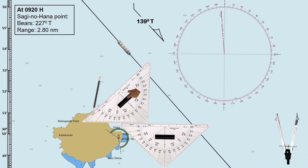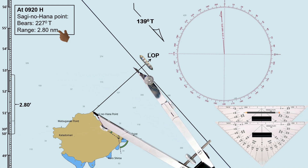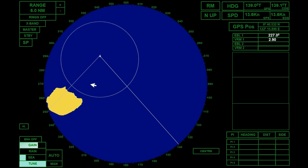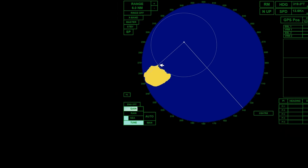Position fixing technique using a radar range and bearing is one of the primary methods for fixing a ship's position in coastal navigation. This technique is particularly valuable in areas where visual navigation may be limited, such as in poor visibility conditions like fog, night, or heavy rain.